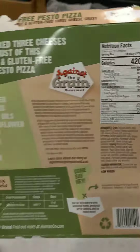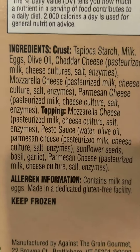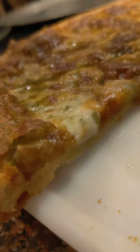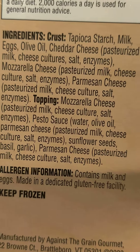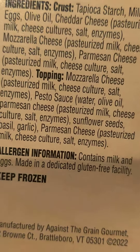I looked at the ingredients. The crust is tapioca starch, milk, eggs, olive oil, cheddar cheese. The crust is made of cheese, guys. This is the most delicious crust I've ever had on a frozen pizza. Then it's got mozzarella cheese, parmesan cheese. That's the crust itself, and the topping is more cheese.